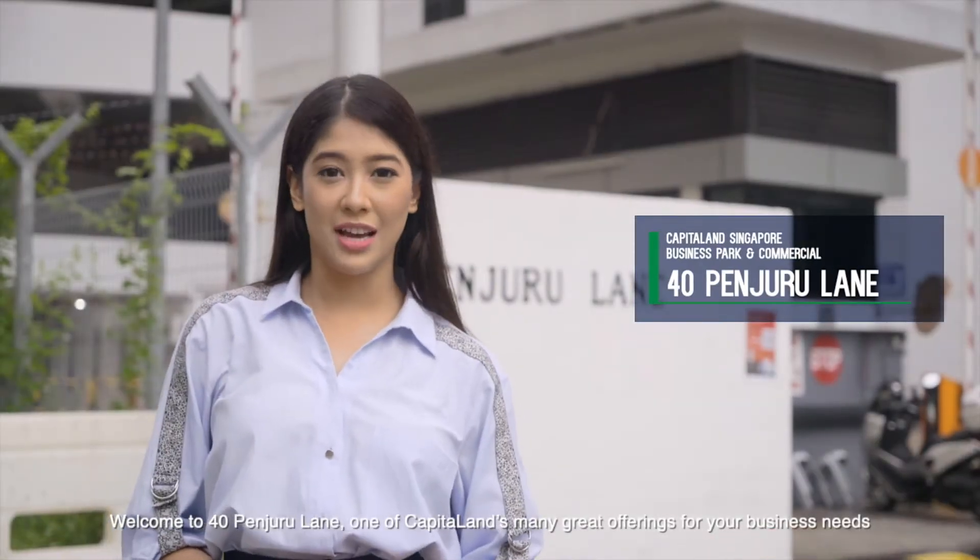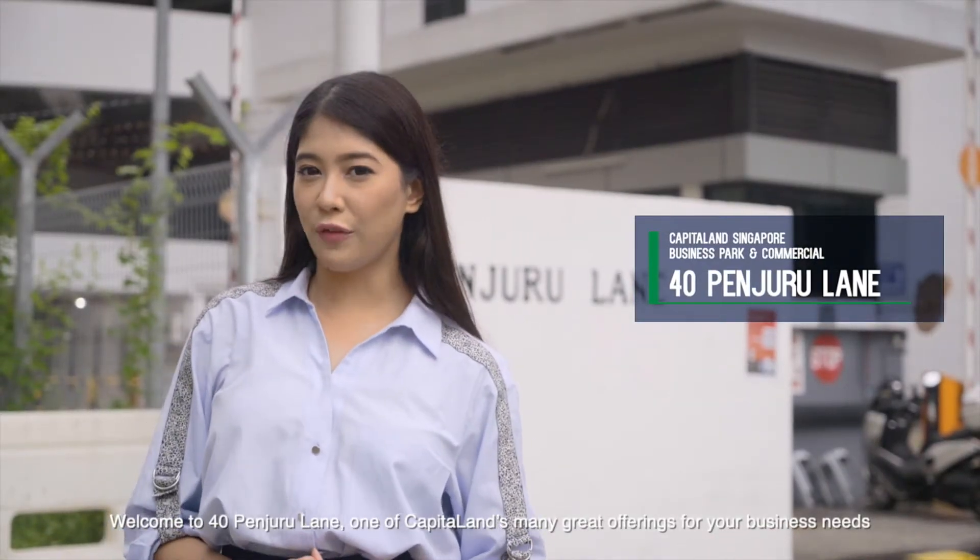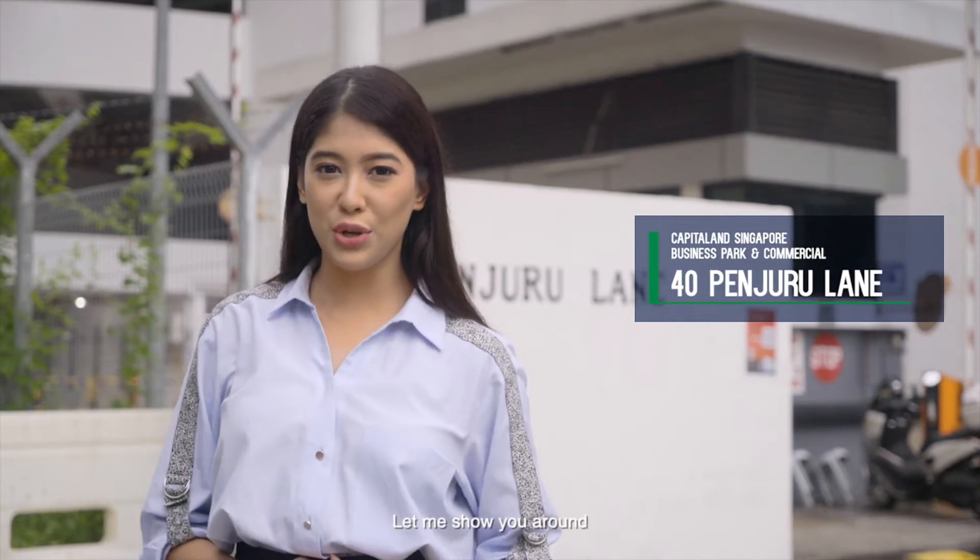Welcome to 40 Pinjuru Lane, one of CapitaLand's many great offerings for your business needs. Let me show you around.